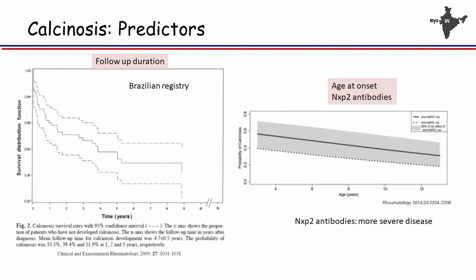If you look at predictors of calcinosis, the Brazilian registry has clearly shown that the longer the follow-up, the more the prevalence. If you follow children for five years, calcinosis is about 50%; at one year, it's about a quarter of patients. Younger age of onset is associated with more calcinosis. The antibody associated with calcinosis is NXP2, which increases prevalence by around 20%. Children with NXP2 antibodies have a higher chance of having calcinosis than those without.